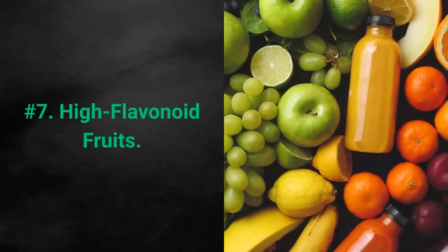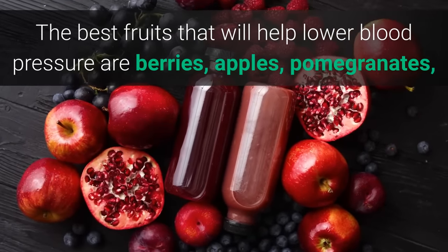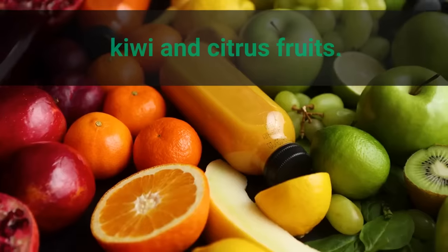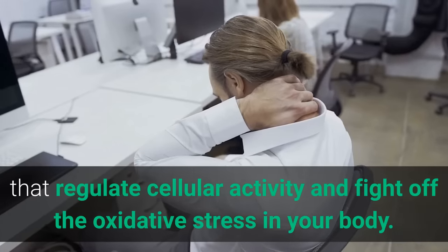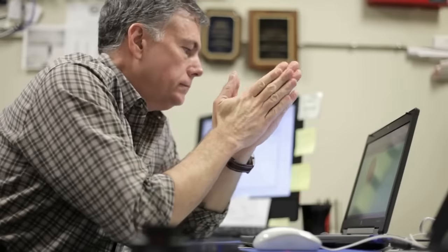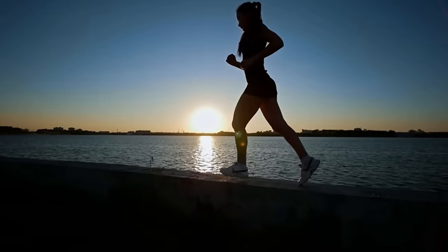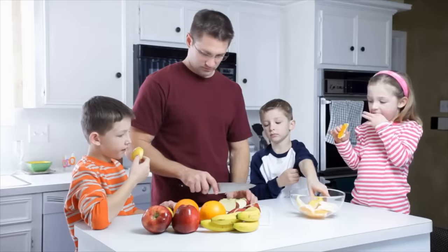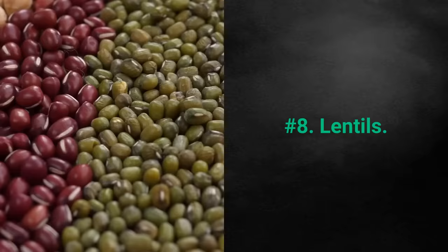Number 7: High Flavonoid Fruits. The best fruits that will help lower blood pressure are berries, apples, pomegranates, kiwi, and citrus fruits. These fruits are high in flavonoids, a group of plant metabolites that regulate cellular activity and fight off the oxidative stress in your body. Stress is a common cause of high blood pressure. These fruits are powerful and delicious antioxidant agents that will keep you healthy all day long. Make them a more prevalent part of your diet and you'll reap the benefits in the long term.